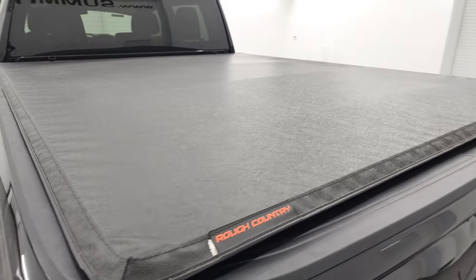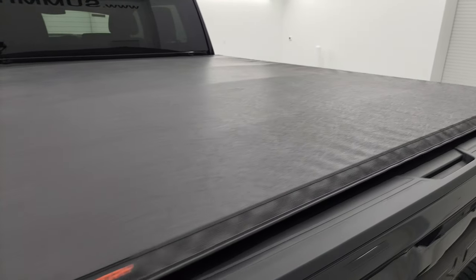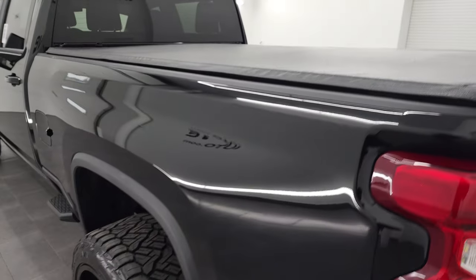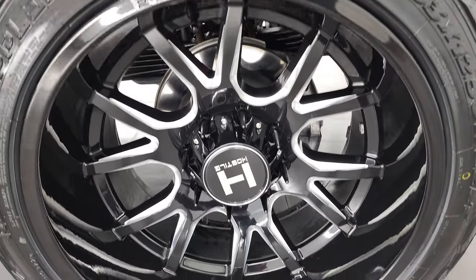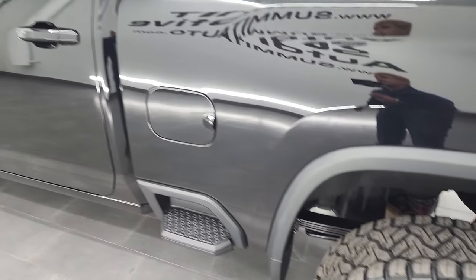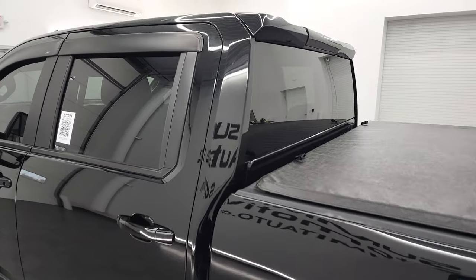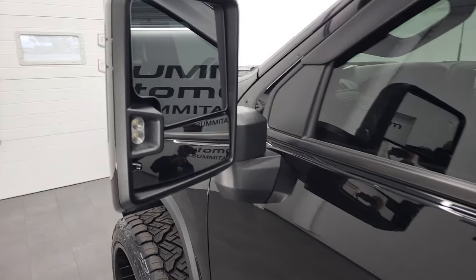It comes with a Rough Country soft tonneau cover — I didn't see any rips or tears on that, looks pretty good. For full disclosure, the back rim is in excellent shape as well. Down the rest of this side of the truck, the cabin doors all look very good. This one does have the telescopic tow mirrors.